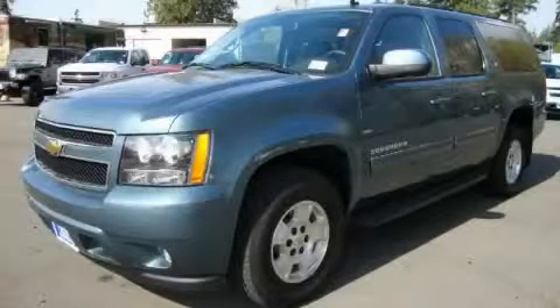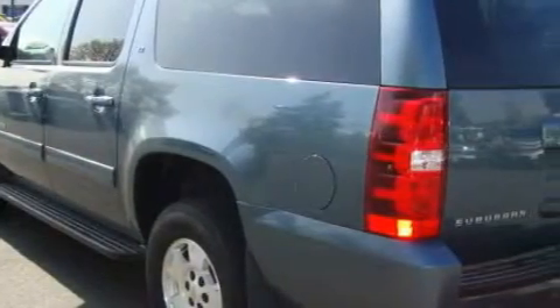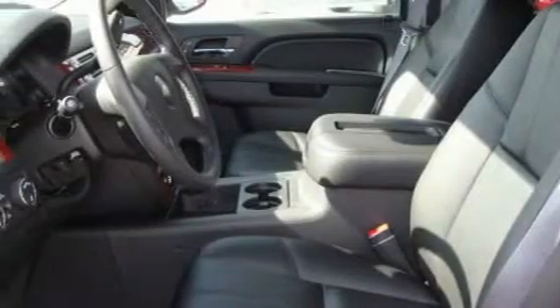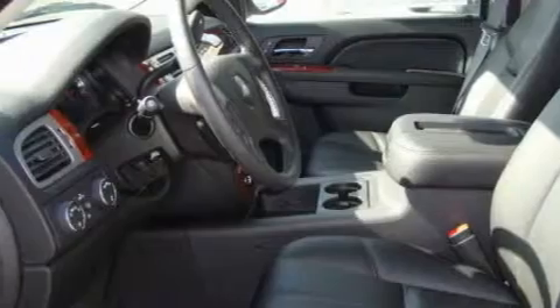This is a brand new 2010 Chevrolet Suburban for when safety, size and space are of importance. This Chevrolet's list of numerous features includes adjustable driver pedals, cruise control, a CD player, parking distance sensors, OnStar, and this automobile's stylish design always looks great.